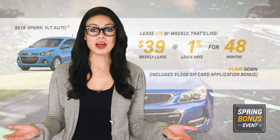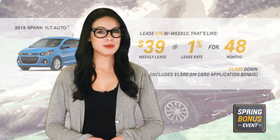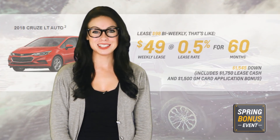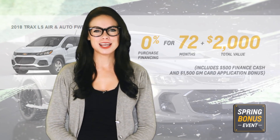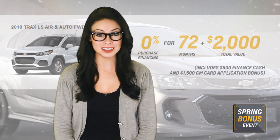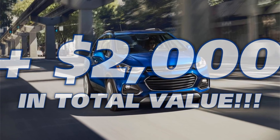Imagine yourself at the wheel of a brand new 2018 Chevrolet for a lease payment as low as $39 weekly. Lease a 2018 Cruze for less than $50 a week, or drive a 2018 Trax and pay no interest for 72 months. Plus get $2,000 in total value, all on approved credit.